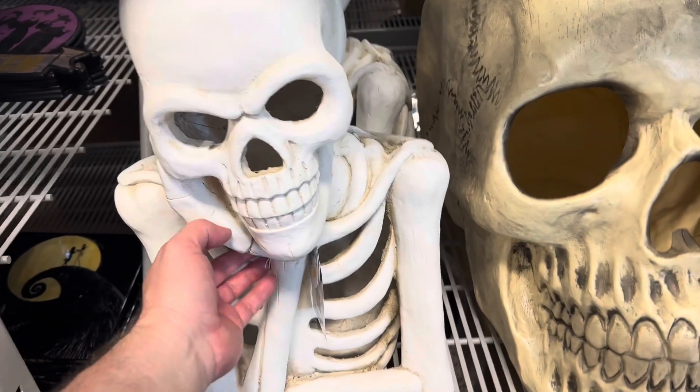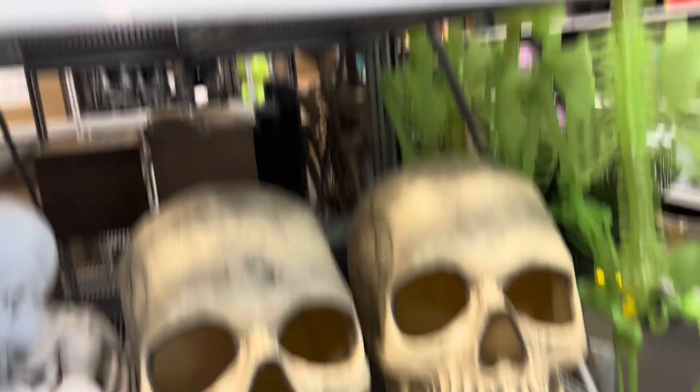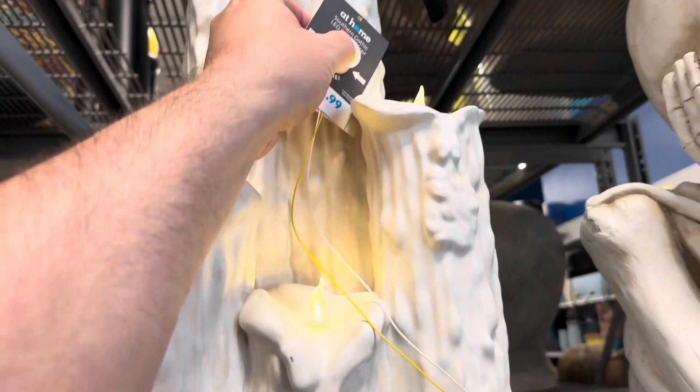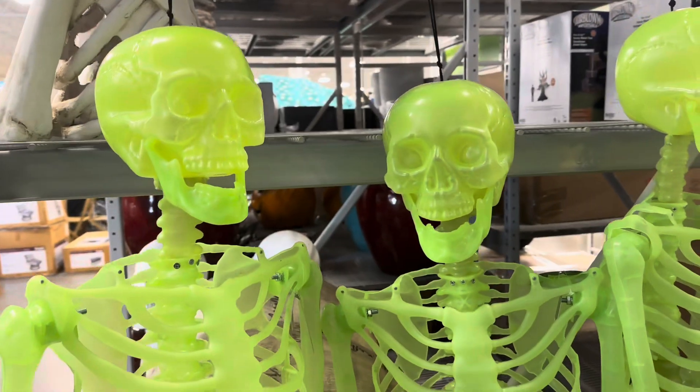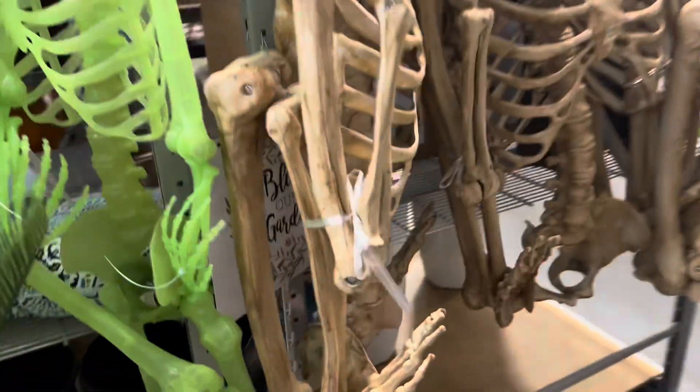We've got a skeleton, and those big skulls there. Got a huge skeleton prop. Got neon green skeletons — life-size. Got some more corpse-ed-out skeletons.